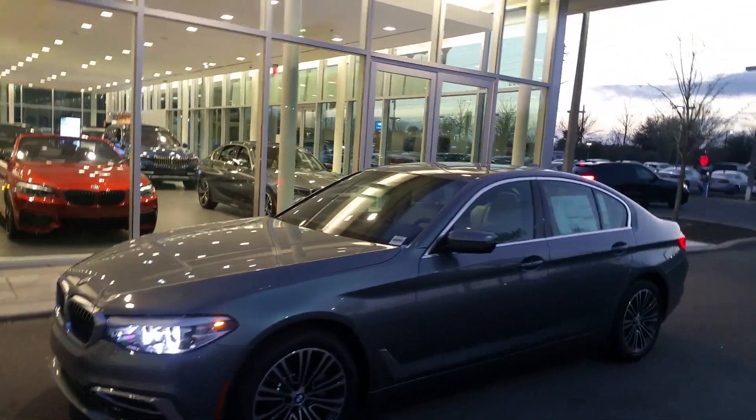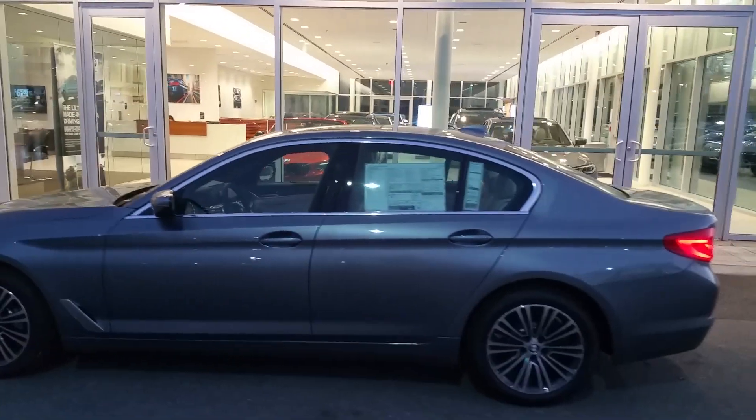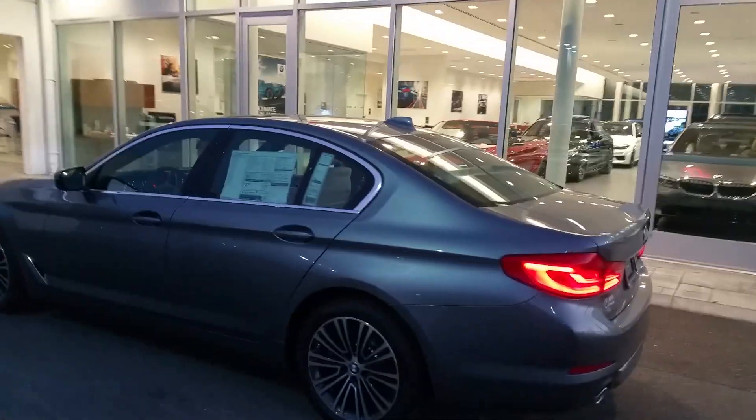The color you mentioned, the Road Night Silver, we do not have one in stock, so I did want to send you the next best thing, which happens to be my favorite color — the Bluestone Metallic. I'm going to give you a little walkaround so you can get a good look at this vehicle.